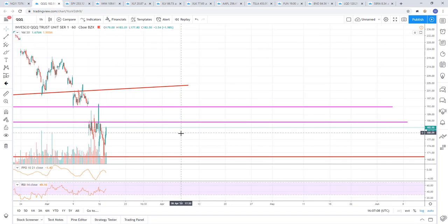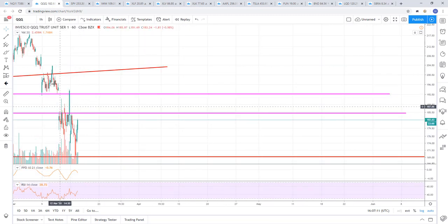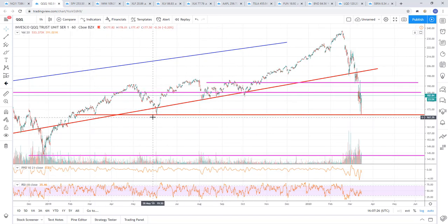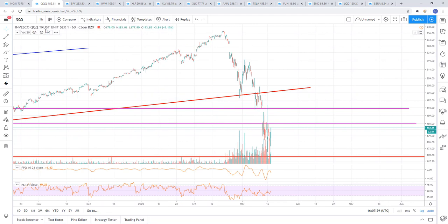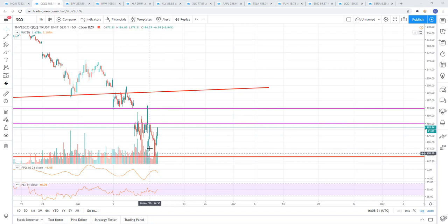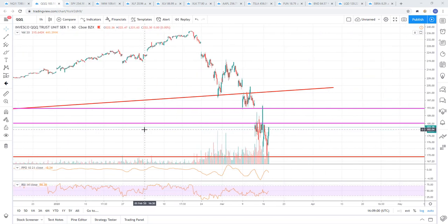I let everyone know yesterday I got long at the close. Here's why on the Q's - I got long the Q's at the close. Looking at the hourly chart, we had support right here at around 169. If you roll it out, you can see that's exactly where we tagged here and here. Into the close, you can see the last hour we just fell right to support in the very last few minutes. So I took a starter long there and added on this morning when the price action looked good. We're running up to the first resistance.